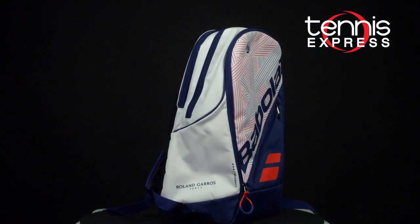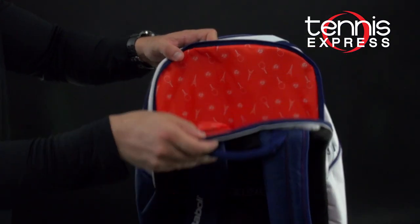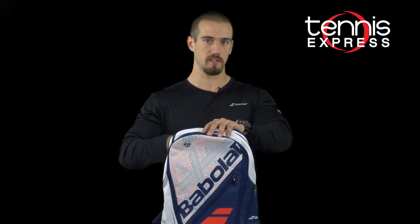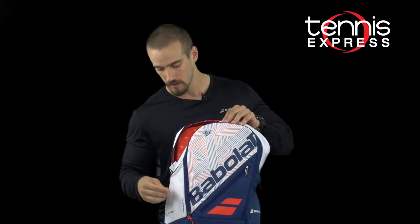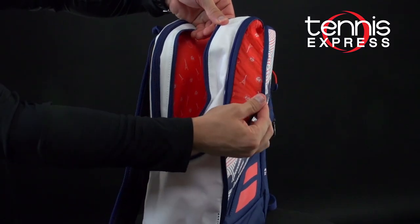Next up we have the Team French Open Expandable Backpack. This bag also has a two-racket capacity and a handle protector. For the rackets, it actually has a section to separate the heads, which is pretty nice. In the main compartment, we have a lot of room, especially because this third zippered area in the front helps push the front of the bag out.